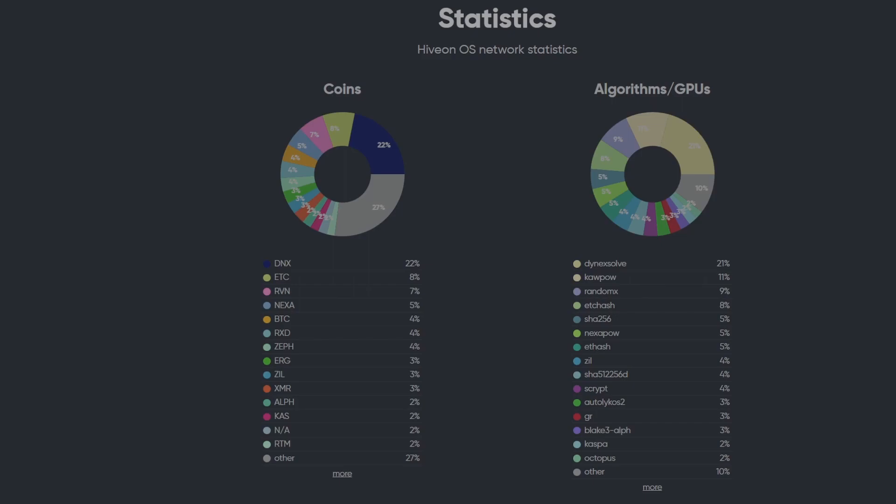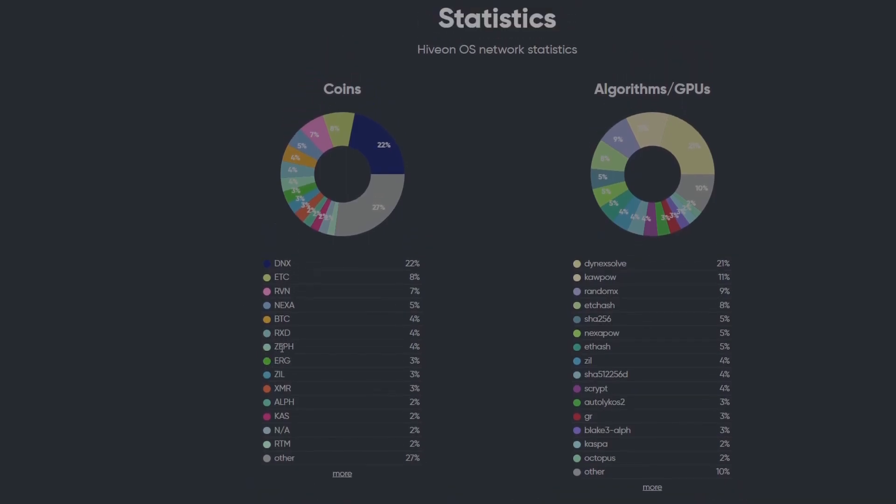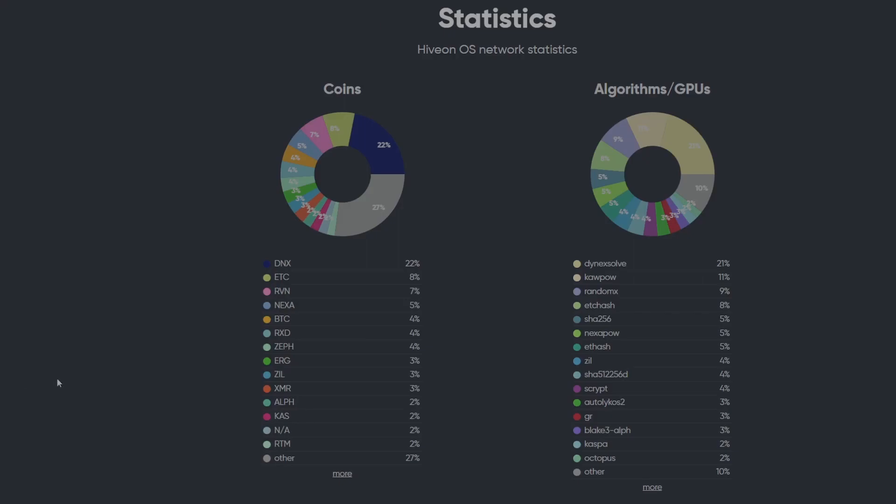BTC is at four percent but I'm assuming it's all ASICs — it hasn't been GPU mineable for a while. Then we have Radiant (RXD), Zeph, and Ergo at four percent, four percent, and three percent respectively. That makes sense since you can dual mine Radiant and Ergo, which is currently the most profitable thing for a lot of Nvidia GPUs. Radiant's hash rate is actually pretty low right now — it went up from 71 to about 95 terahash but we're still at around May 2023 levels. My entire farm basically right now is on Ergo and Radiant.